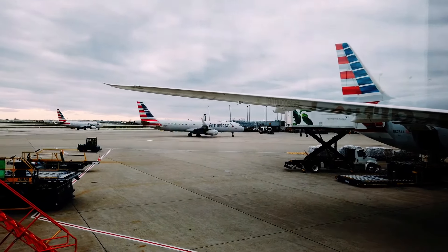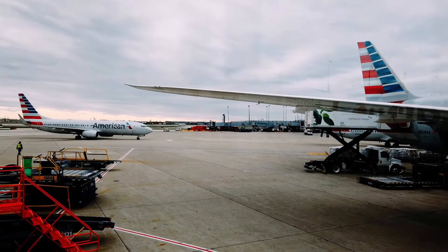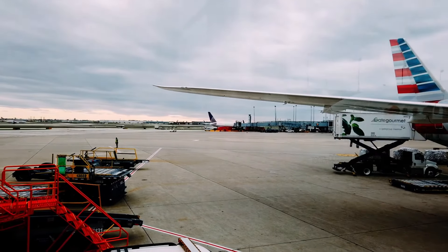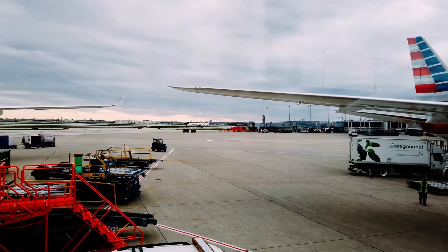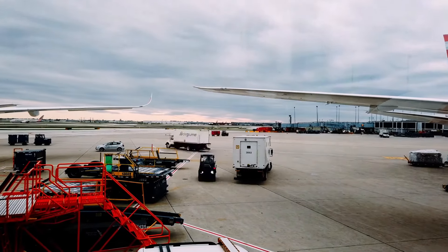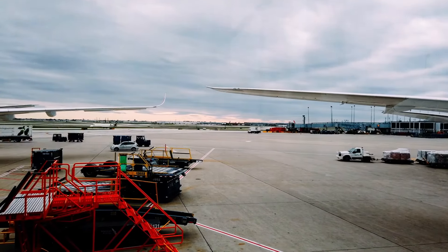You can also fly with your pet on Delta Airlines. You can check out the Delta pet policy if you want to fly with your pet. Delta Airlines covers 1,000 destinations worldwide, flying domestic and international flights to 60 countries.